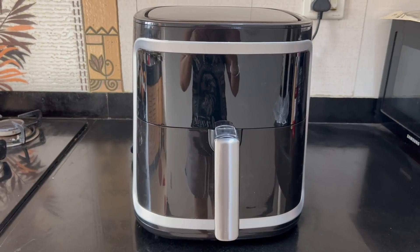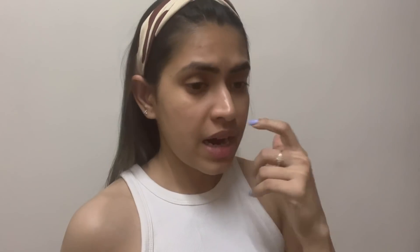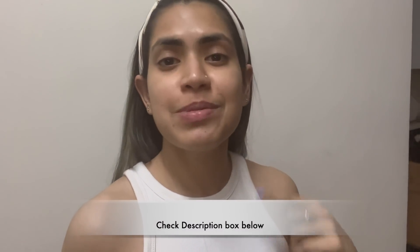I'll end today's video here. If you try out any of these recipes, do let me know. I bought this Tesora air fryer from Amazon at just 7,399 rupees. If you want to purchase it, the link is below in the description box. I'll see you in the next video — I hope you enjoyed today's 'what I eat in a day' video!